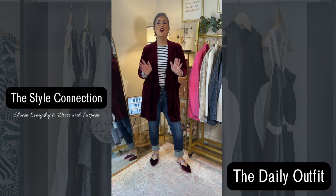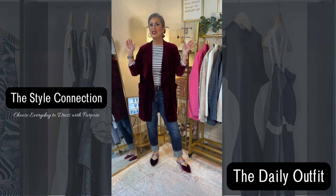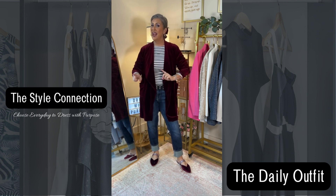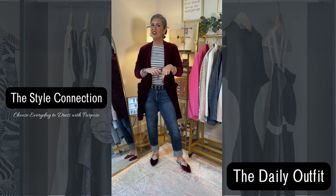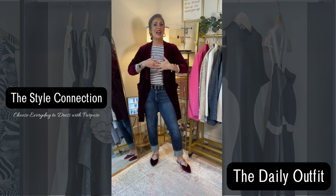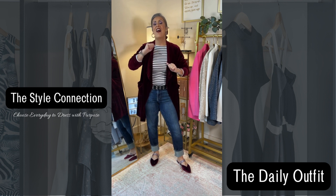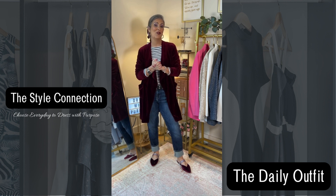Happy Monday! I hope you had a great weekend. We are starting another week of the DWP style challenge, which is toppers. Don't forget to hashtag DWP style challenge in any post that you share with your toppers, because at the end of the month I'm going to feature all of those photos on my TikTok and my Instagram.